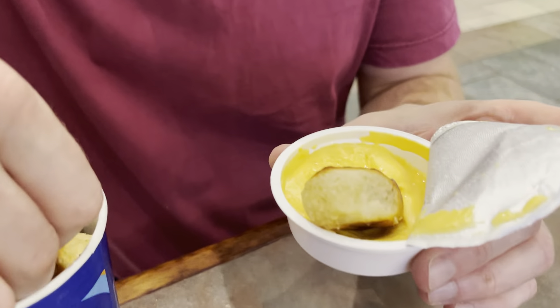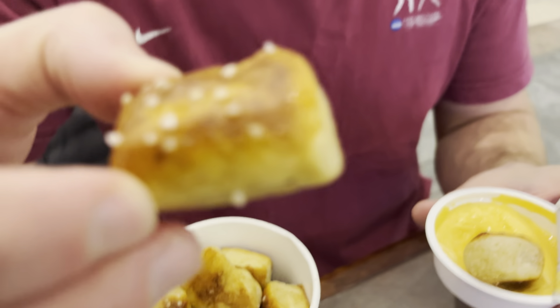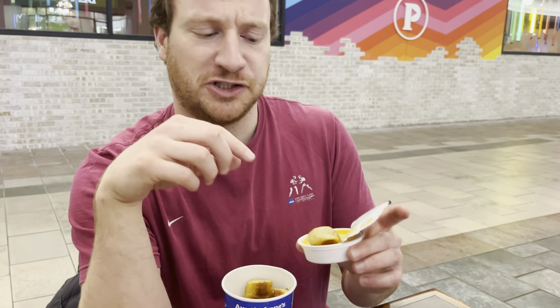We'll try the first one naked, actually. Honestly, I was expecting it to be a little bit saltier. It's not bad. Not bad. Not great. But I think I need some cheese.